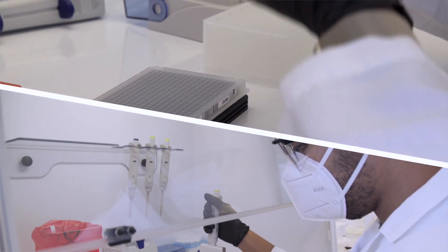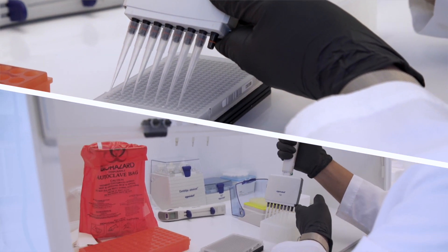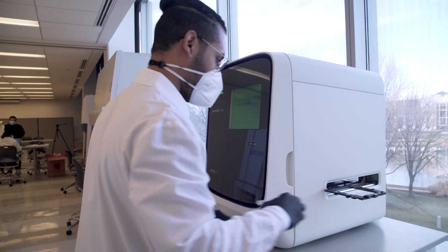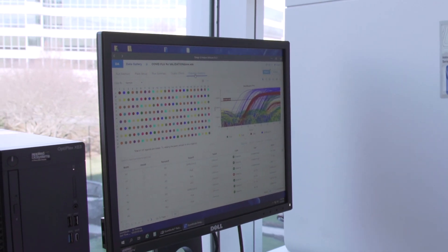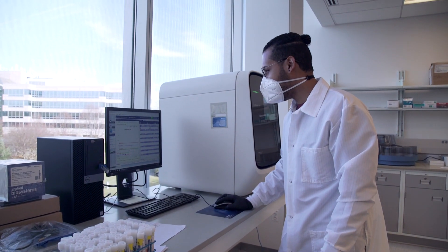In step three, our molecular technicians will take those samples to actually set up the test for COVID-19. That test looks for three different parts of the viral genome, allowing us to determine which samples are positive for the virus, which are negative, and which ones might be inconclusive and need to be retested.